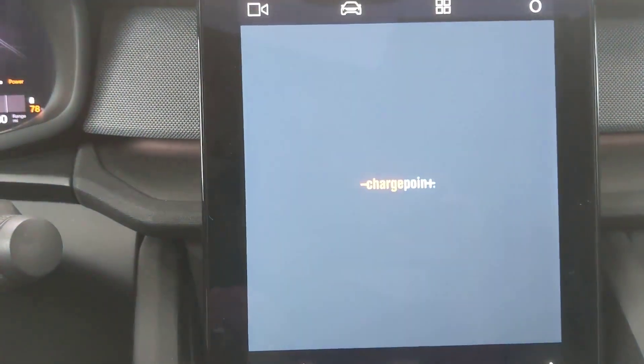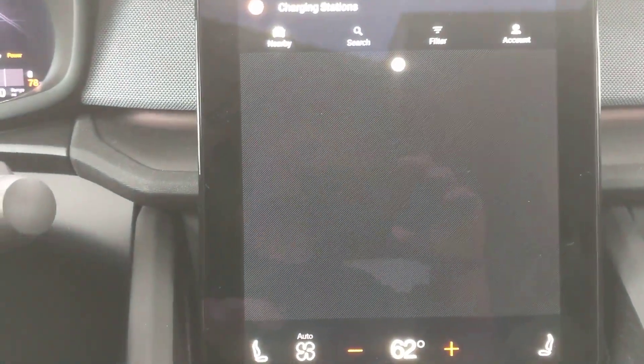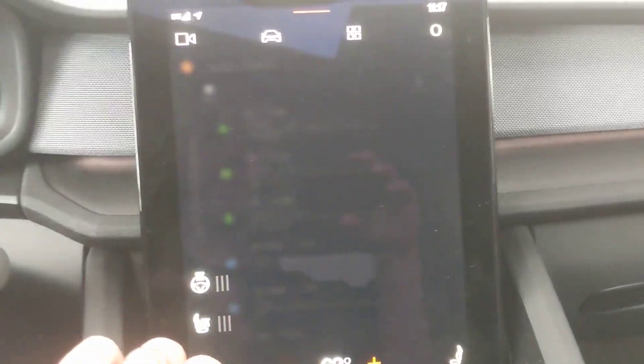Charge point is over here. Overall, it's a pretty simple, pretty clean look. Here's the HVAC, the seats, things like that.